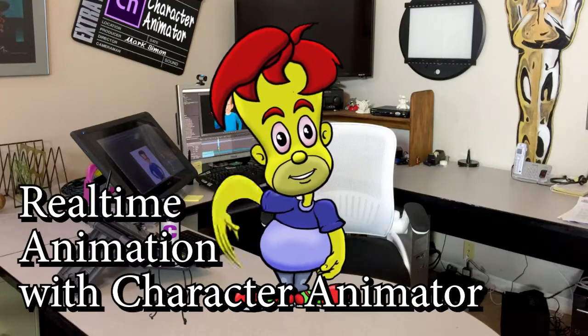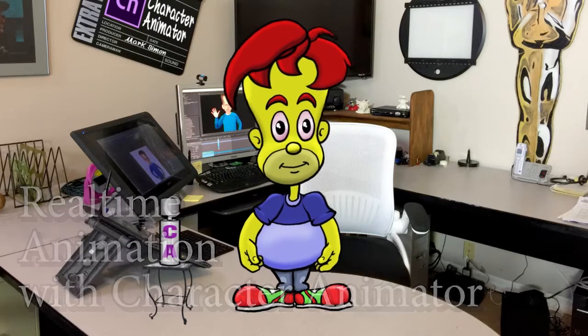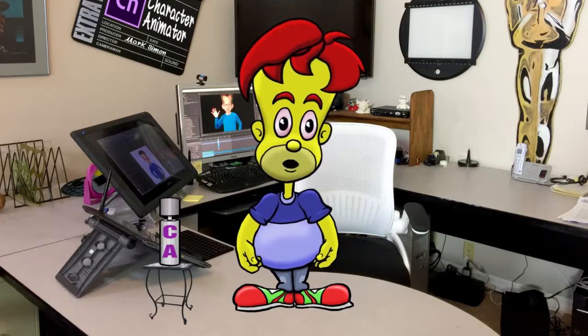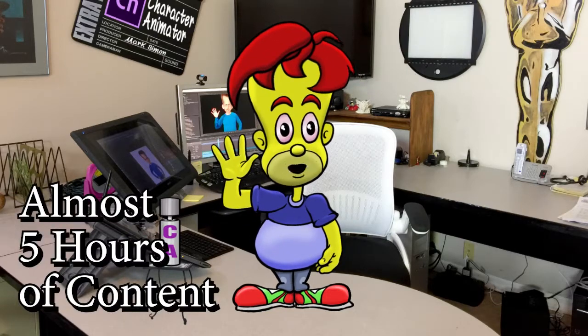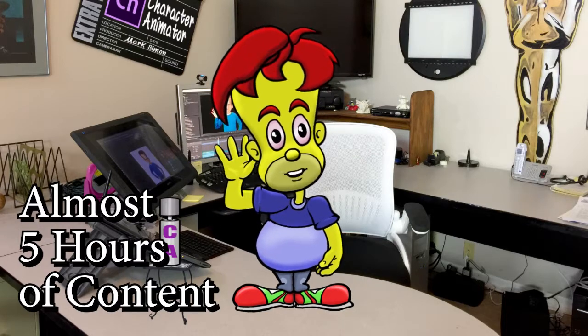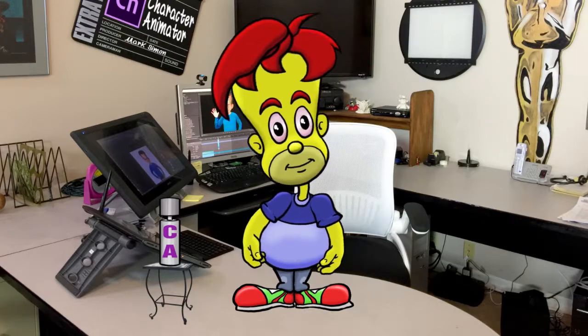I've created an entire course on lynda.com on using Character Animator in production. There are over 80 videos in my course, and that's almost 5 hours of content broken into quick little chunks. Right Grunt? Yes.